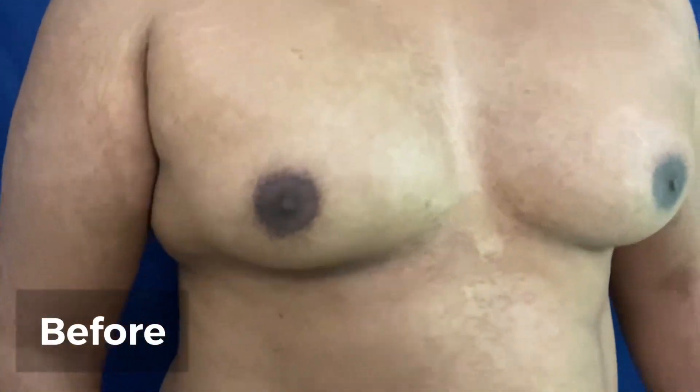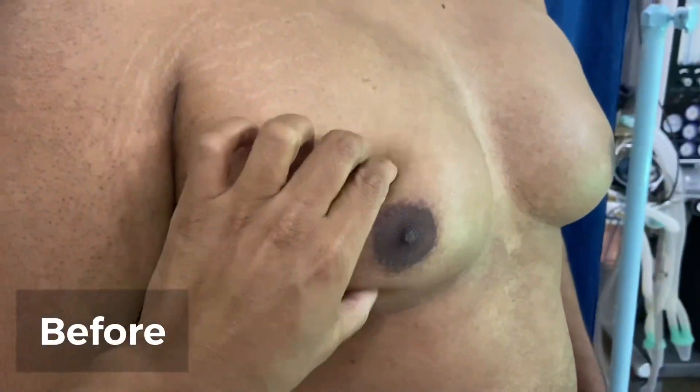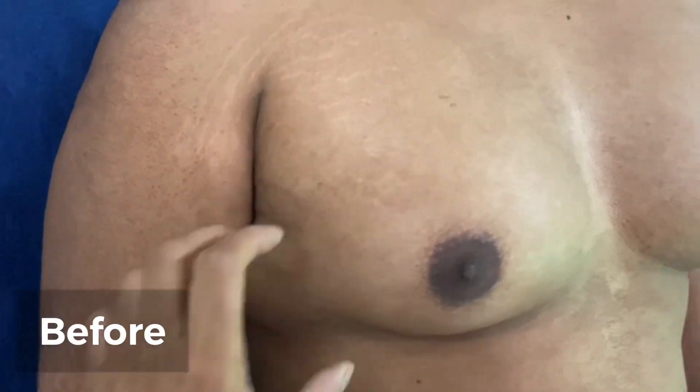This is the front view of the patient — projection on both sides, glands visible, and definitely fat with side bulges.